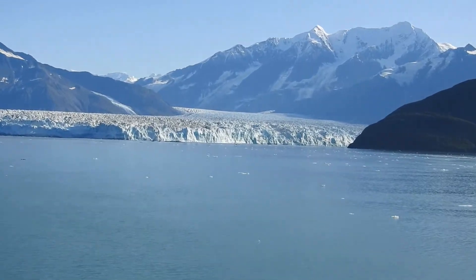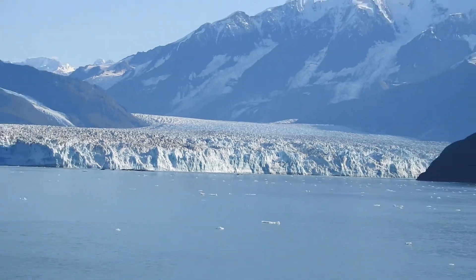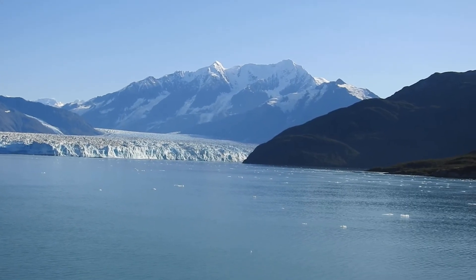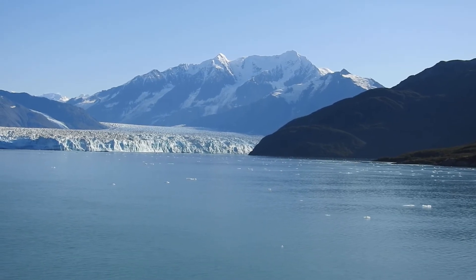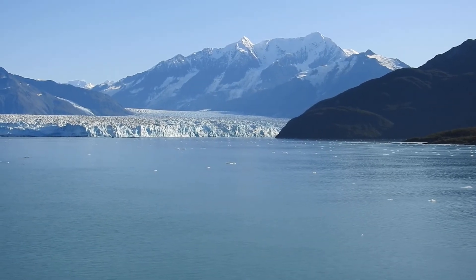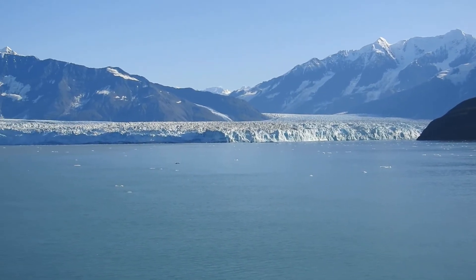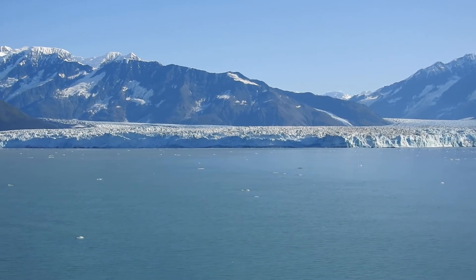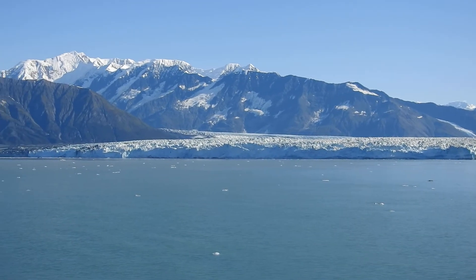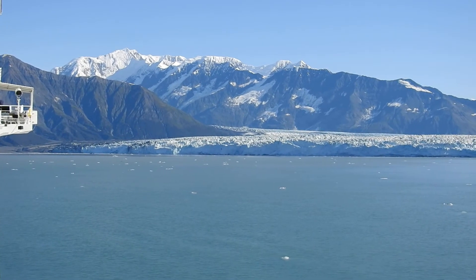The retreat of a tidewater glacier can be unpredictable because of where it actually meets the sea. If there's a large moraine underneath the glacier, deposited over time, that moraine will actually protect the glacier from river melt and sea water. But if it overtops its moraine, sea water can come underneath and actually melt the glacier from the bottom, which determines how quickly it begins to erode and retreat.